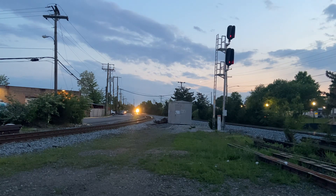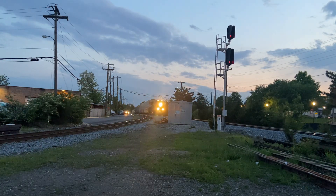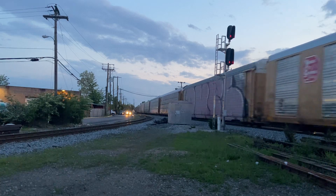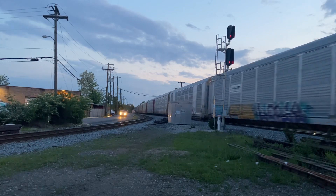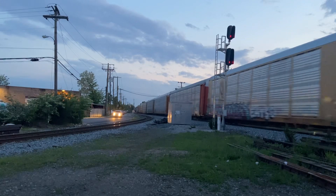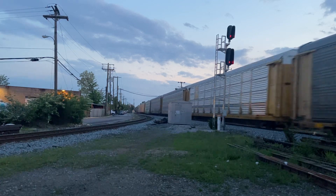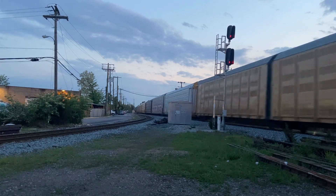I'm gonna go by the rocks to get a good picture. Check this auto. [Counting axles/cars passing: 3, 4, 2, 3, 4, 4, 5, 6, 7, 8, 10, 11, 12, 15, 16, 18, 20.]